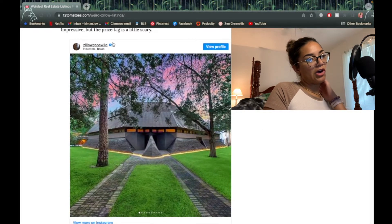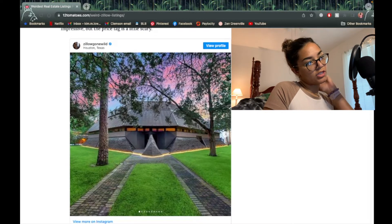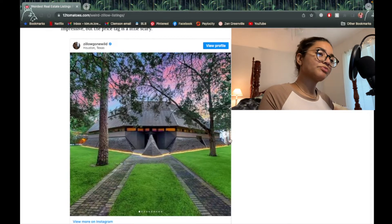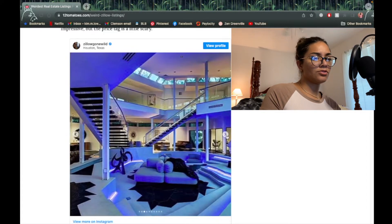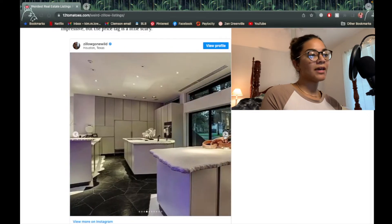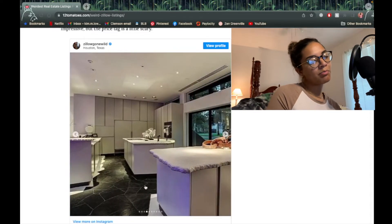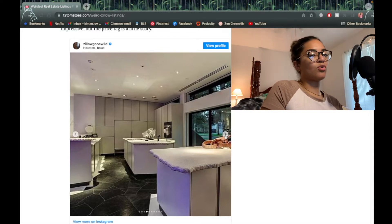This house is in Houston, Texas — it kind of looks like the Pentagon or something from Star Wars. Interesting — I feel like this kind of looks like a club. I'm not mad at the kitchen, the floor is kind of weird but I could dig it. The countertops look like straight up rock — like they just broke the rock off the sides and slapped it on top of the cabinets and said 'this is my counter.'